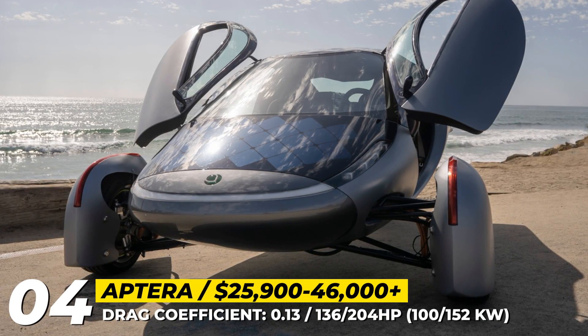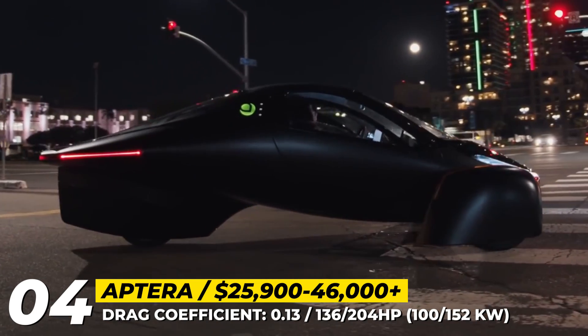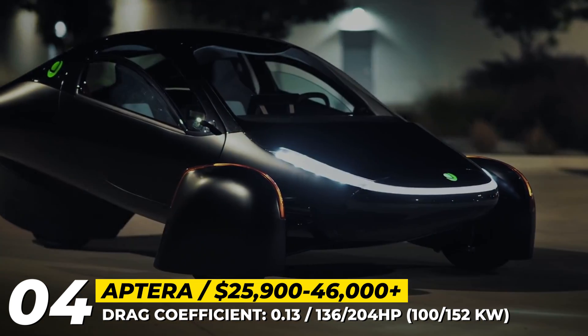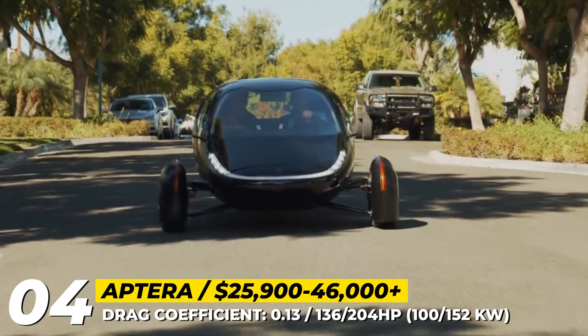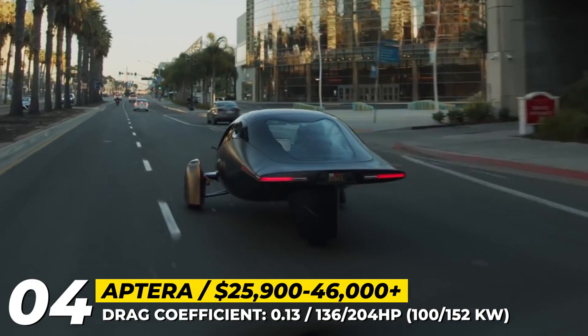APTERRA: APTERRA took the first shot at revolutionizing the automotive world over a decade ago, but ultimately failed due to running out of money. In 2019, the company was reformed under the original leadership of Chris Anthony and Steve Fambro as APTERRA Motors Corp. Since then, they secured additional funding, showed the first prototype of the upcoming model, and even gathered some pre-orders.